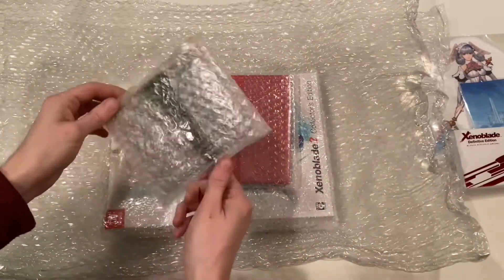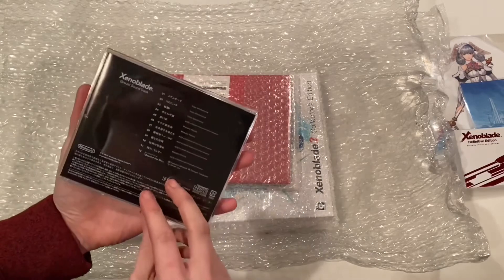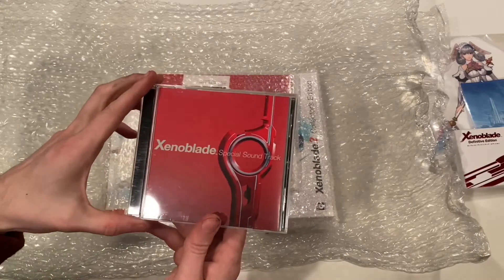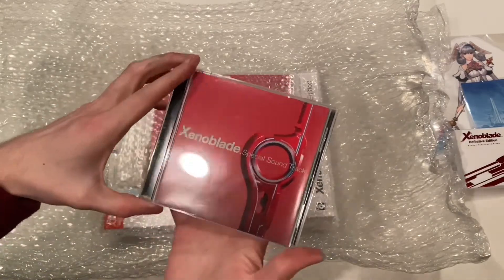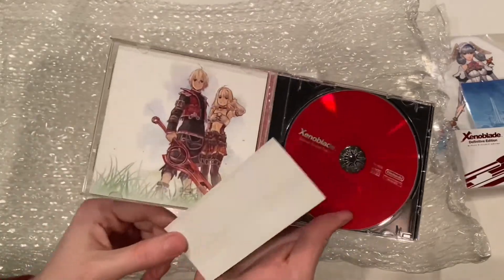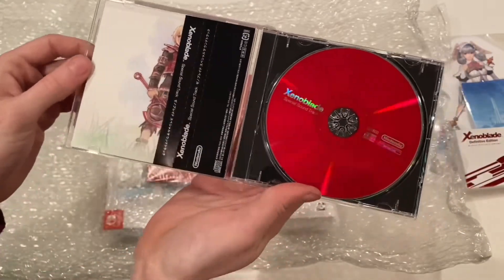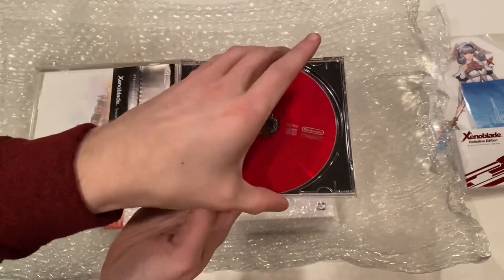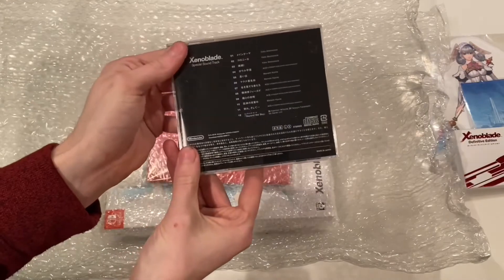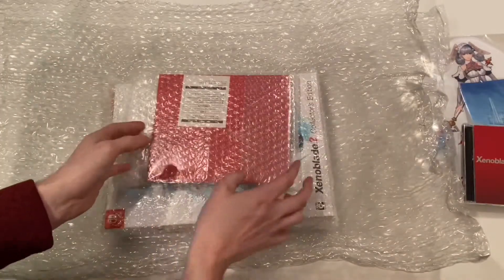Here we have the original release of the Xenoblade soundtrack, released in Japan in 2010. From what I've read it was brought over to Europe and Australia as well, but this is the Japanese copy. We can see Shulk and Fiora in a really cute art style, a little side label, and the disc — I don't think there's anything hidden behind it.